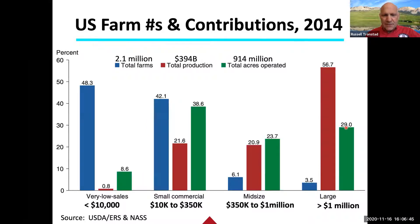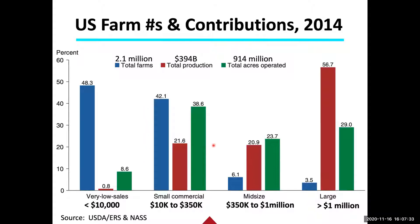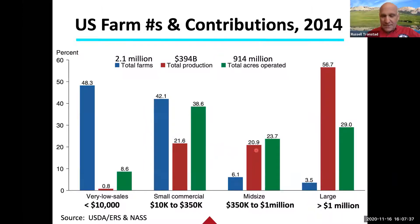A couple of things jump out from this graph. About 90% of all farms are fairly small. Keep in mind: a farm is an entity with sales of $1,000 of agricultural products or the potential to produce that — not a high bar, which is why so many fall in the lower categories. The other notable thing is the relationship between total production and total acres operated. Small commercial farms actually operate more acres than the very large, but look at the percentage.